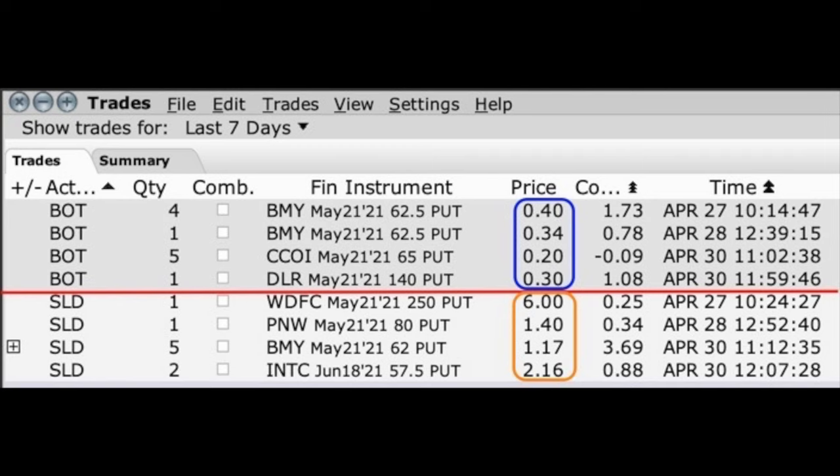The question is, was that the right decision? The answer is absolutely. We had to pay, as you can see in the blue box, anywhere from 20 to 40 cents per share to buy those options back. But we were able to swap those positions out for new short put option positions that paid us anywhere from $1.17 per share to even $6 per share, as shown in the orange box.